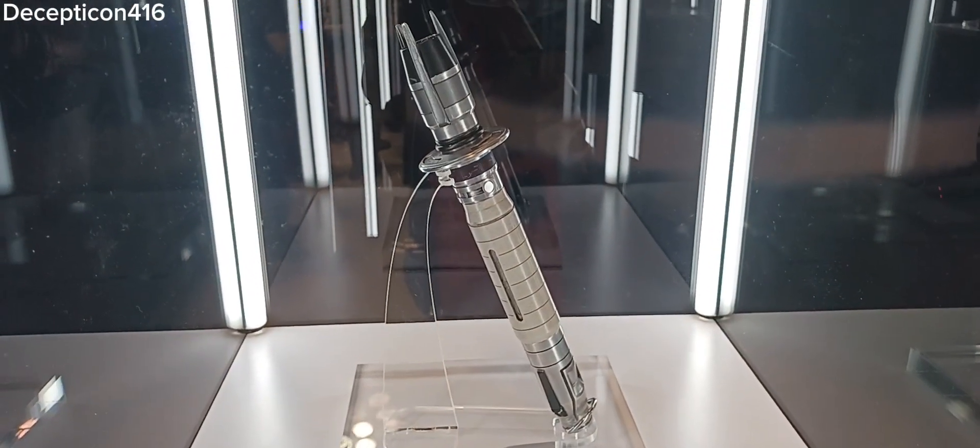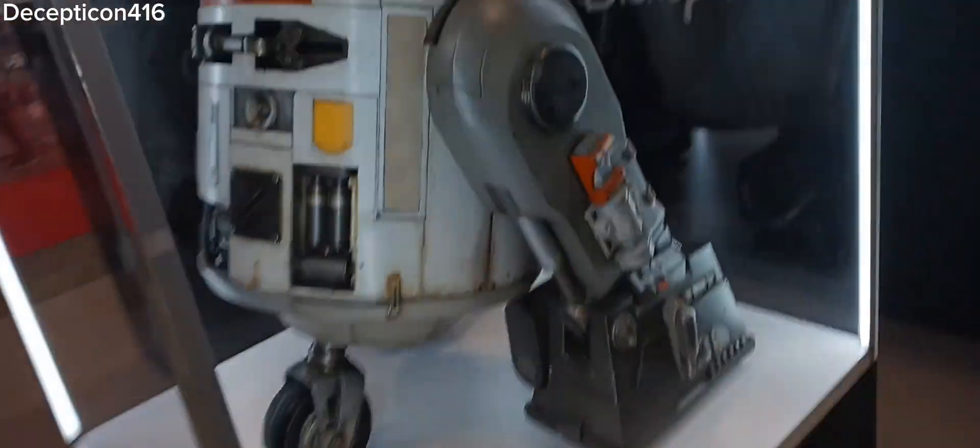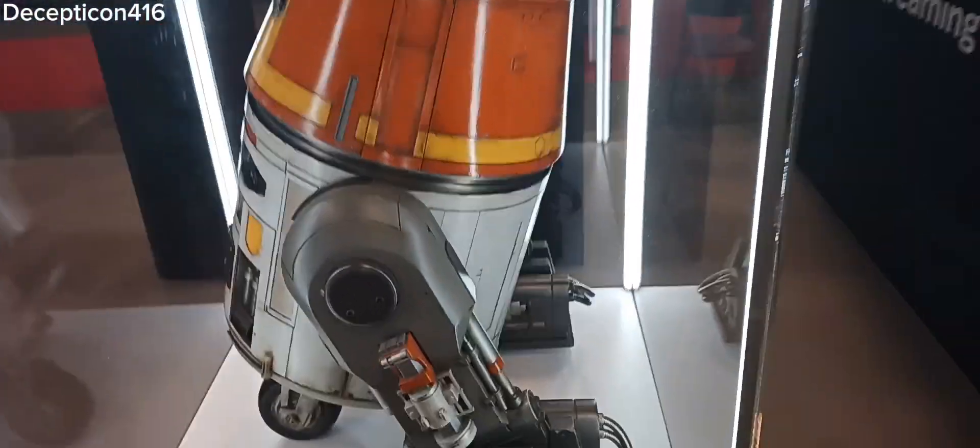Shin Hati's lightsaber. It's so cool to see this. The real lightsaber. That is so cool to see. And the real-life droid. That is so cool to see.